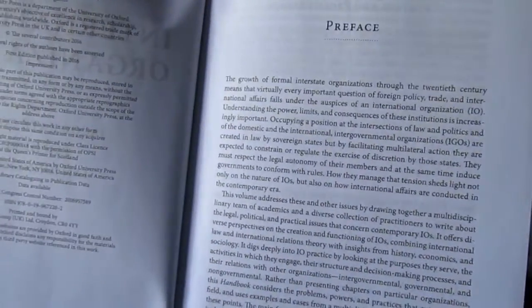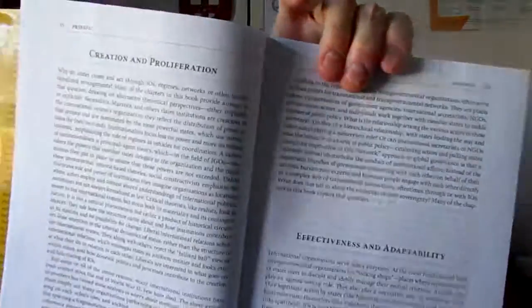After the index you've got an appendix with primary instruments — statements, declarations. There's a huge amount of information in this book. At the front it's a heavy book at 1,200-odd pages. After that you've got a preface. It's always worth reading the preface to get some idea of what the editors are up to. Topics include the creation and proliferation of international organisations, effectiveness and adaptability, and institutional design.